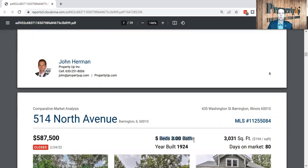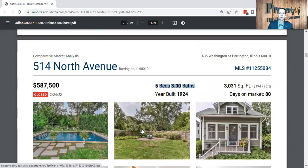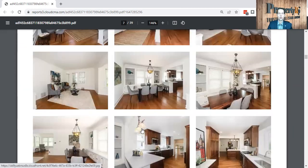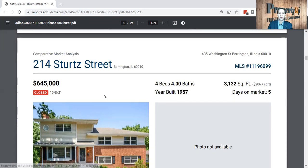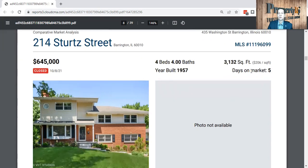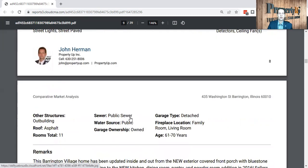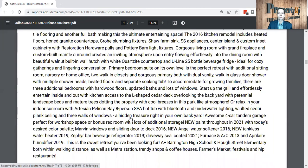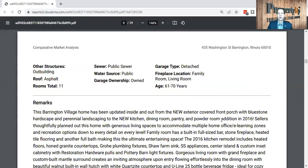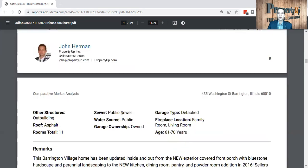I know they have a little more than what you guys have in your house, but the information will get better as we go through. Next, 214 Stoltz Street — $645,000, closed after being on the market only five days, also 3,000 square feet, four bedrooms and four bathrooms. This one was updated heavily, though they don't have photos for it.